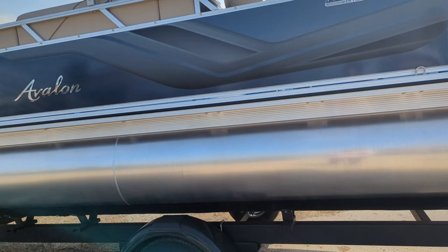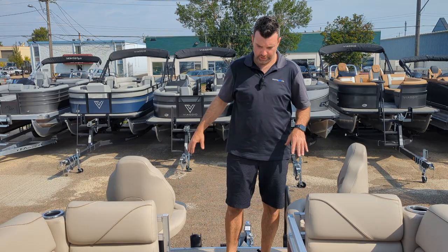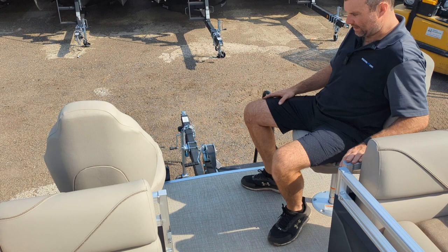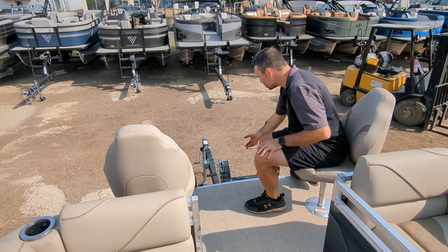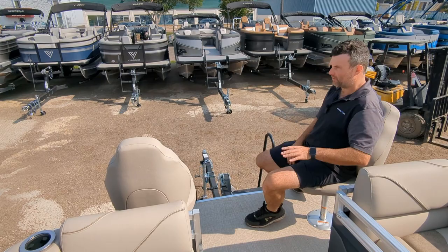Follow me inside and I'll show you what the interior is all about. This is why we call it the fish and cruise — at the front you get two seats on the outside of the playpen so you can do all your fishing, hang out, whatever you want. It's super comfy. The nice thing is if you catch a fish you don't have to go over the railing — you just bend down and grab it instead. That's why I love this aspect of it.